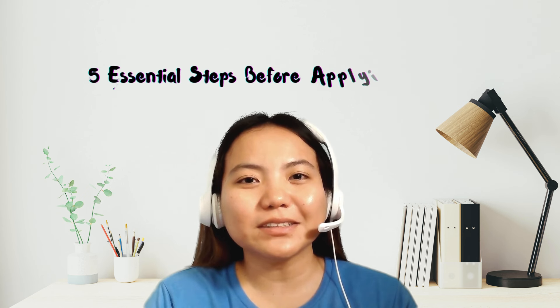There are 5 essential steps before applying to Upwork. Number 1, create your account.